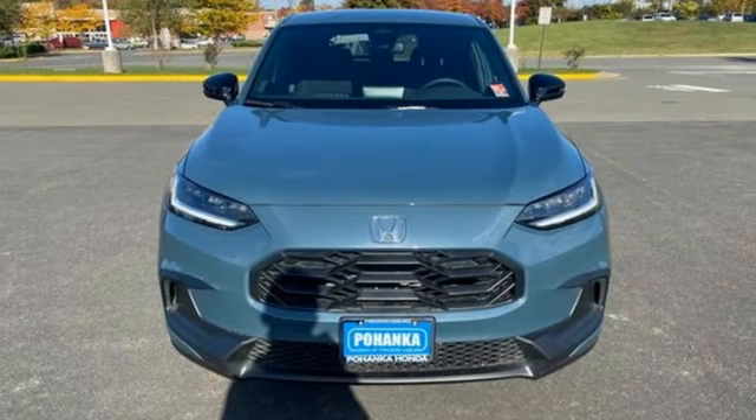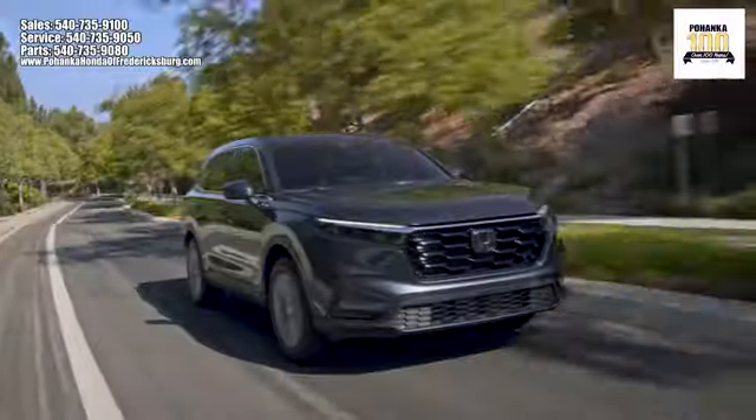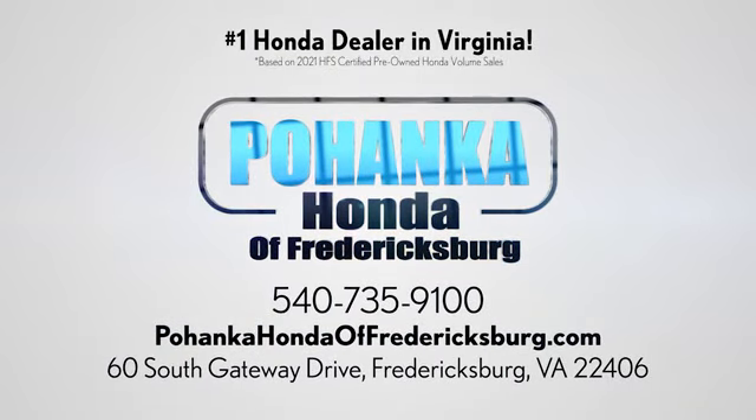It's a Honda so longevity comes standard. See it for yourself when you take it for a test drive. Pohenka Honda of Fredericksburg is a great place to buy a car, conveniently located at 60 South Gateway Drive in Fredericksburg.